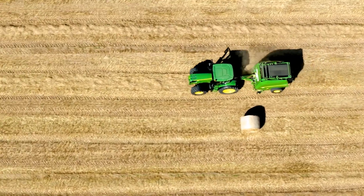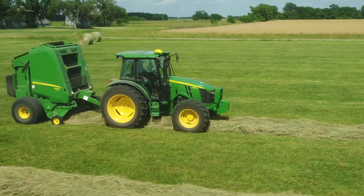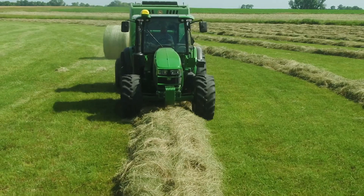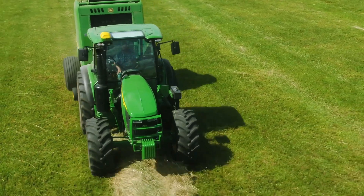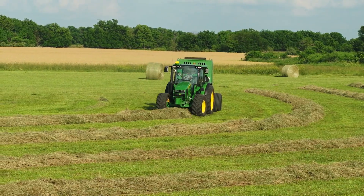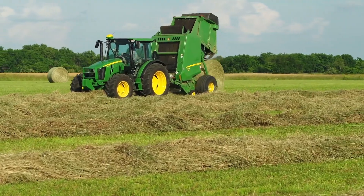This hay baler has a different design with revolutionary features that will consistently maximize performance in the field and forage quality in feeding and storage. With this tractor, you can get out of the field faster than you think with an average speed of 9 miles per hour, producing an impressive 52 bales per hour. With bale ejection as fast as 4 seconds, the gate cycle will be quicker than ever. This round baler has an extremely low maintenance cost, as key parts are placed precisely in one easily accessible location.